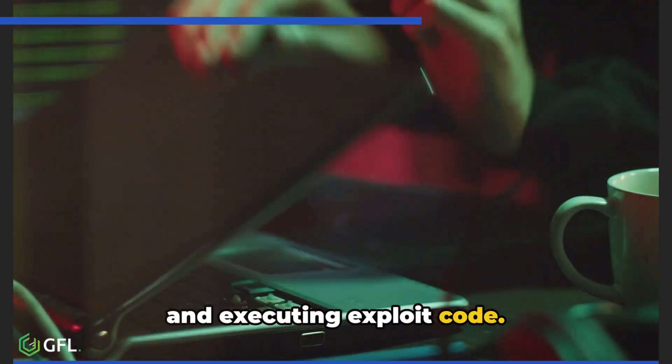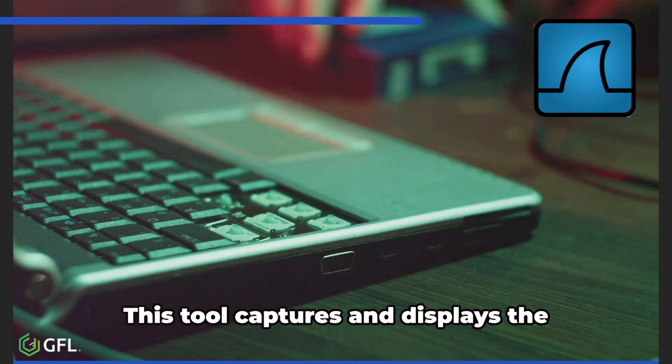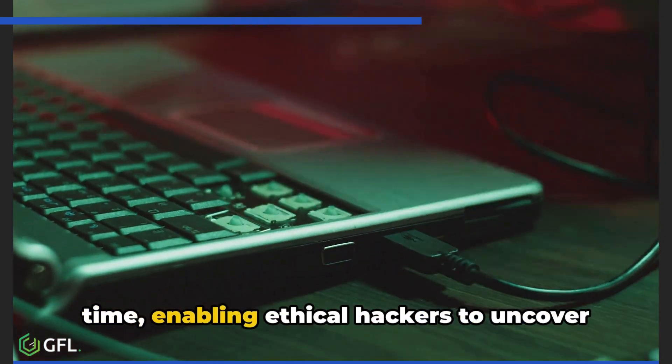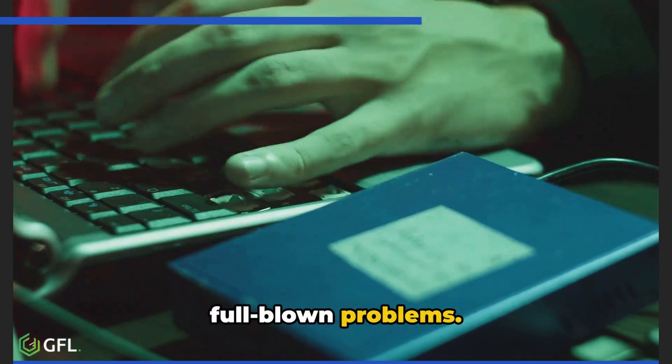Next up is Wireshark, a network protocol analyzer. This tool captures and displays the minute details of network traffic in real-time, enabling ethical hackers to uncover potential issues before they become full-blown problems.